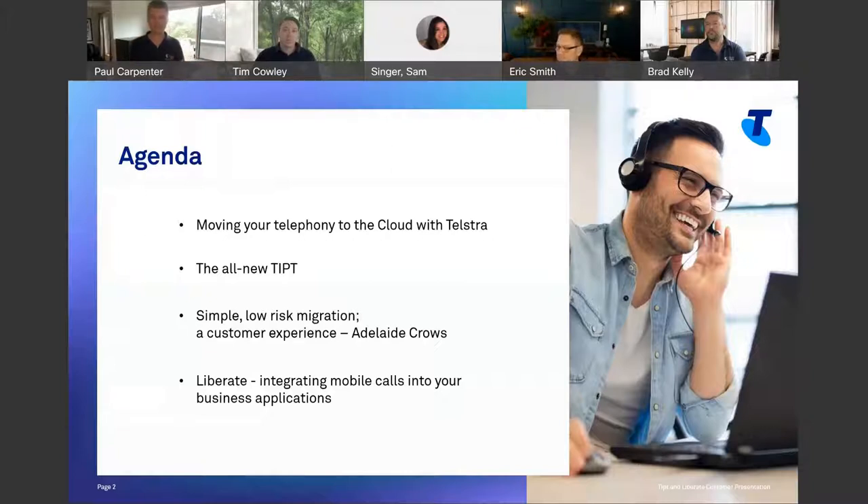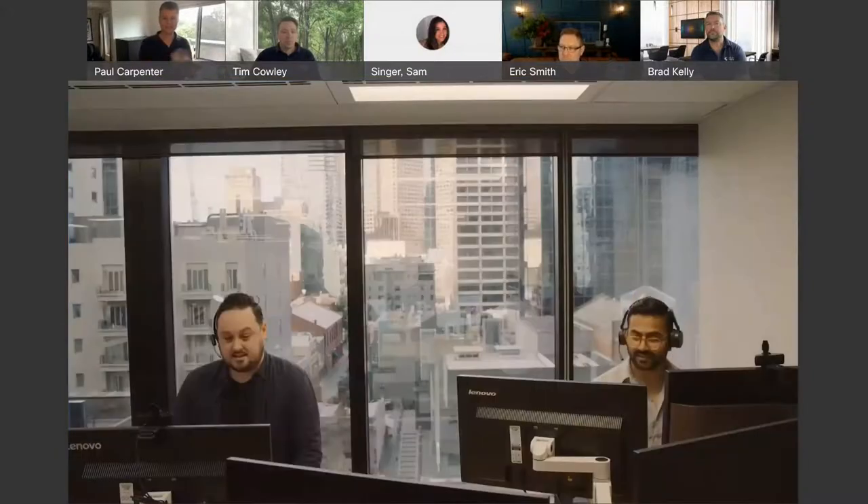First up, I want to show you a quick video we created about the all-new Tippit just to get a sense of it.